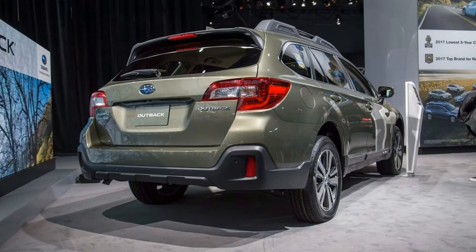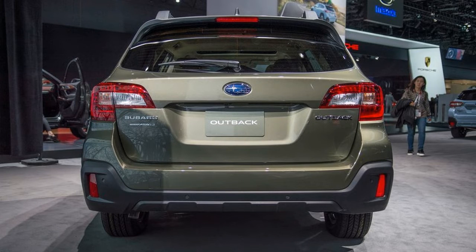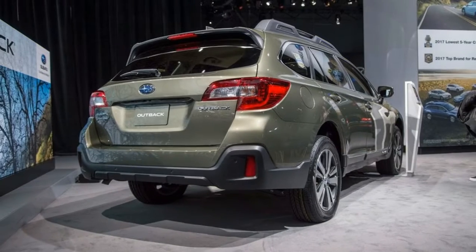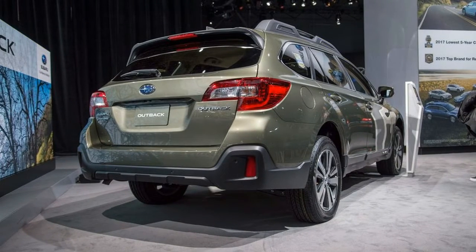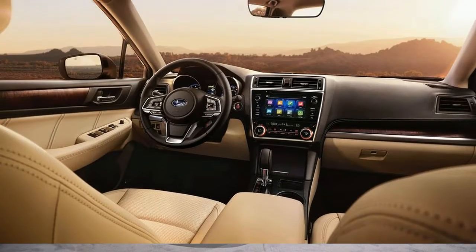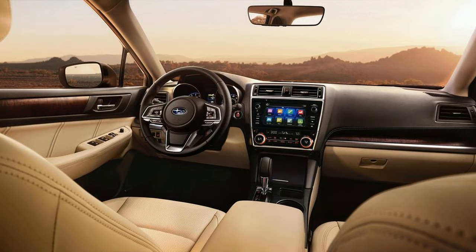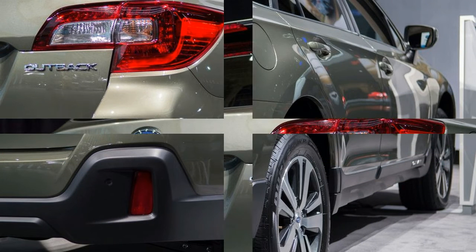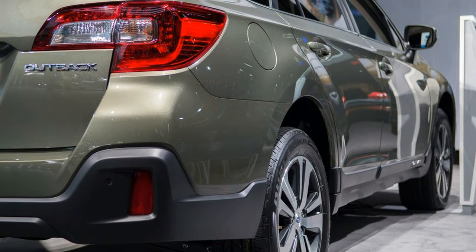The same goes for the Premium trim, which starts at $28,445 for the Outback. Sadly, there's no Sport trim for this one. The Outback's Limited trim carries all the same kit as the Legacy, but it's a little more expensive at $32,845. The 3.6-liter H6 is available here as well, and it'll raise the price to $34,995.